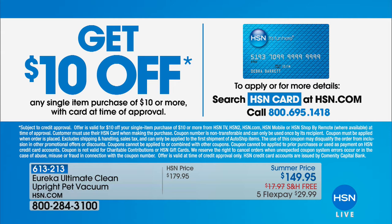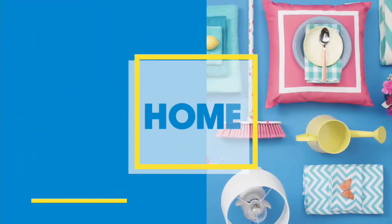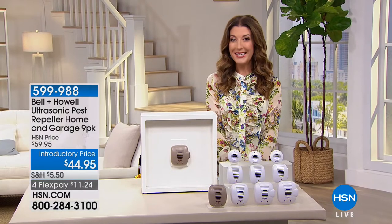You could get instantly approved over the phone or online and you'll be a proud HSN credit card holder and get $10 off your very first purchase. There's never an annual fee and you always get the VIP treatment. My name's Sarah. I'll take you shopping for the next hour and we're going to kick it off with the Bell and Howell Pest Repellers.